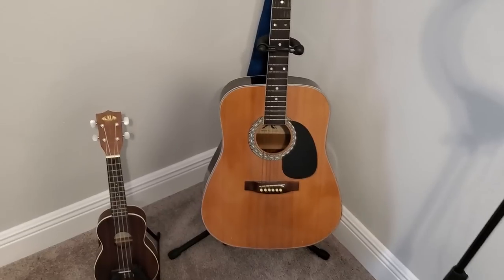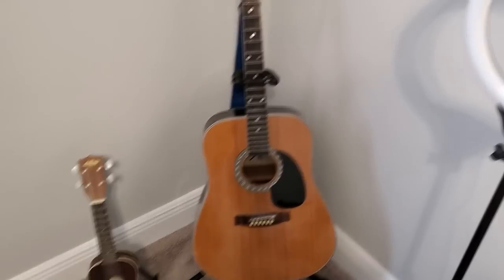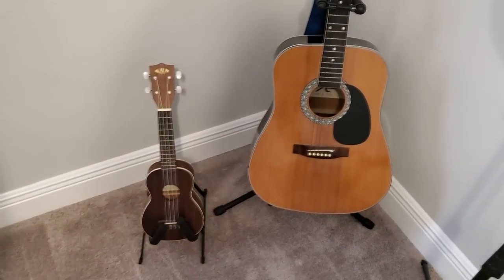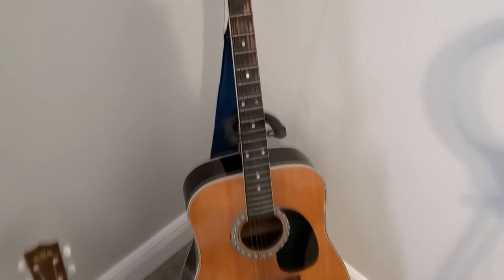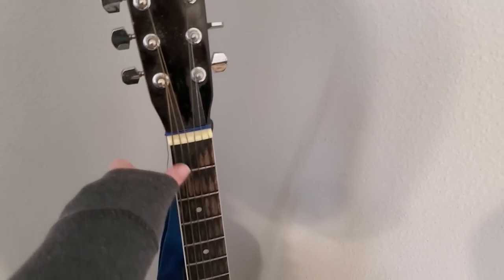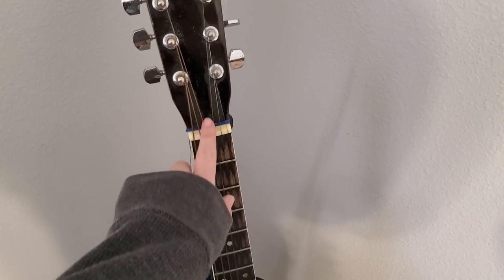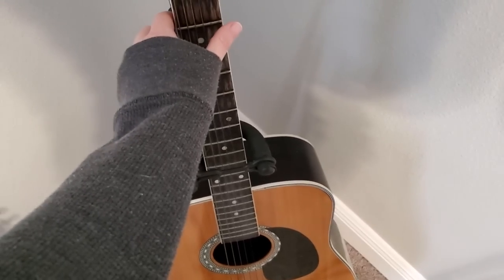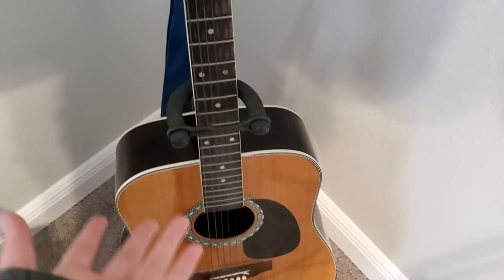And then here we have my guitar and my ukulele, which really have nothing to do with the channel. They're just my instruments, and mine alone, so I keep them in here. This guitar was my mother's - it's from the 70s, I believe. It's not like a great guitar. She told me it's kind of a cheap guitar, but I still have it and it works.